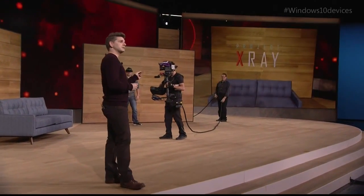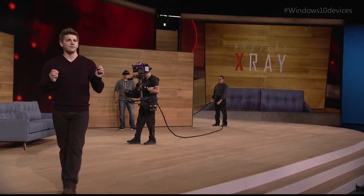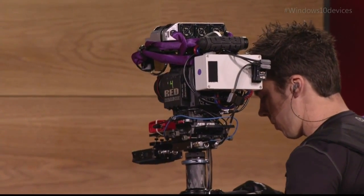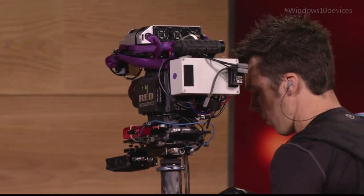We also have this custom camera that can see a full view of every hologram. Dan sees all the holograms he's looking at, but this camera will show you all of the action on stage.